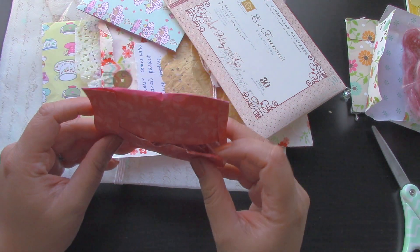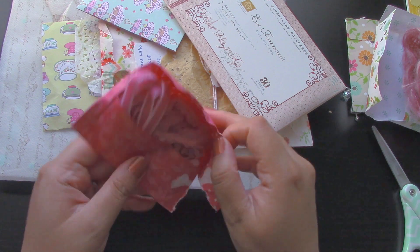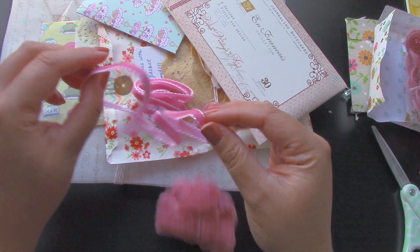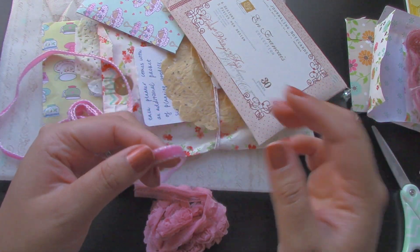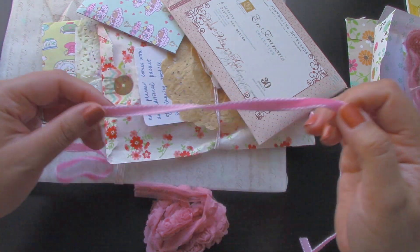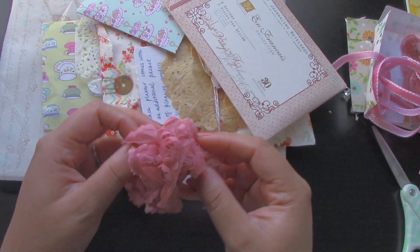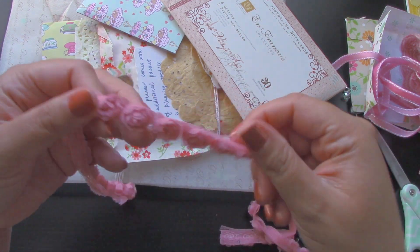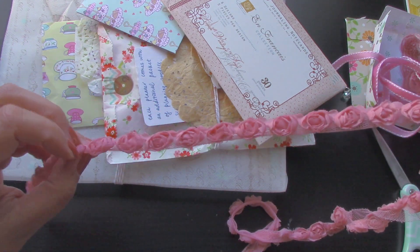And then we have this one — it's also popping out. Oh, more cute material — this is like ribbon. Oh, this feels nice, it's kind of velvety. This is so pretty for crafts, I love this. Thank you! And then there's also this one — really really pretty. Look, there are little rosettes on it. Oh my gosh, super pretty.